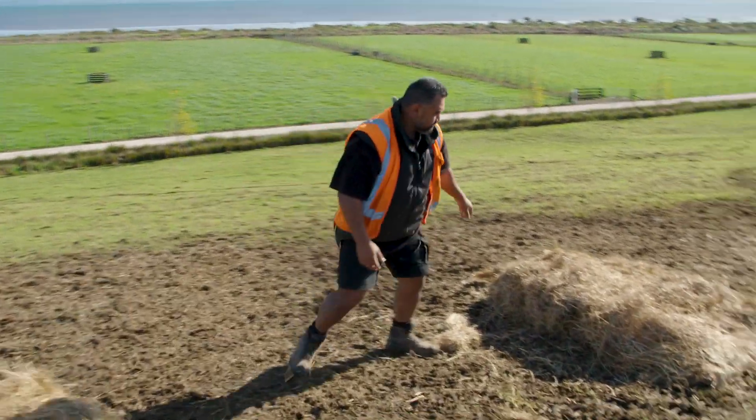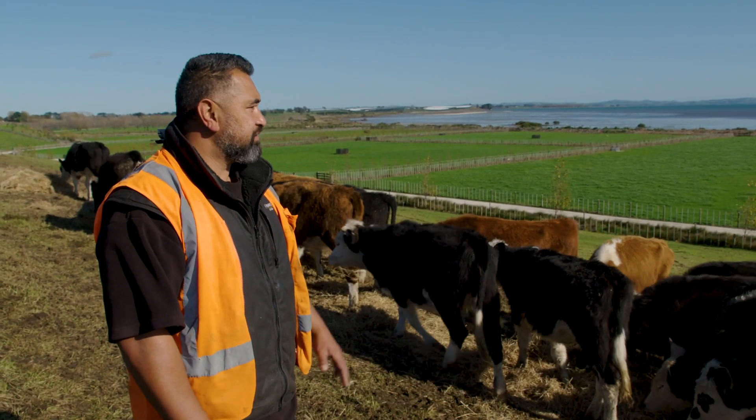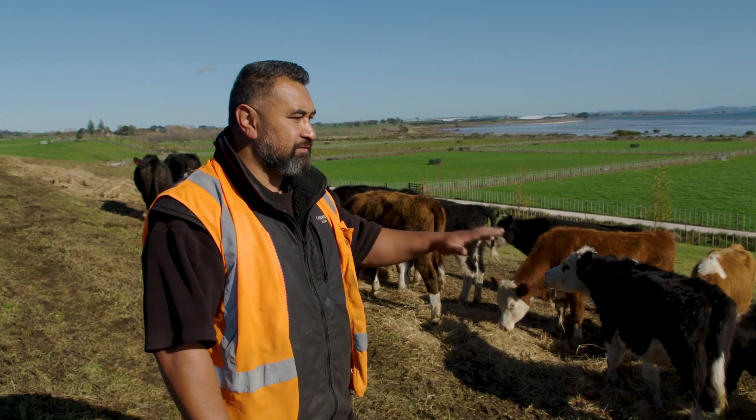We've got these little calves in here, just to keep our paddocks nice and pristine, not too heavy. They're just going to come through, take the tops off, and make it nice and clean for the horses.